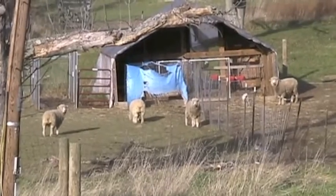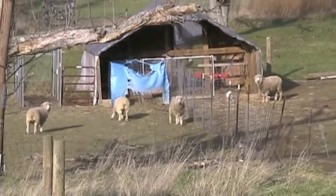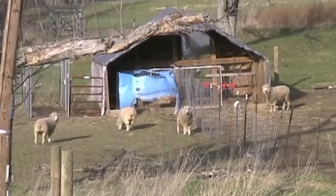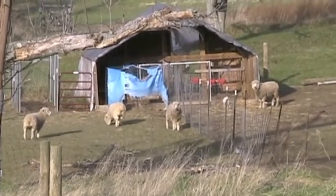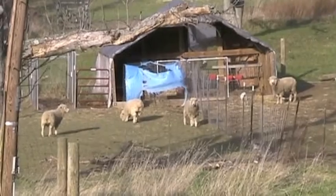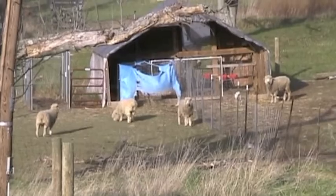Criss-crossing this forest are countless miles of highways, and they were made by something big. Forest elephants roam great distances in their search for food. But to survive, they must emerge from the gloom of the forest. And clearings like this one are a magnet for elephants from far and wide.